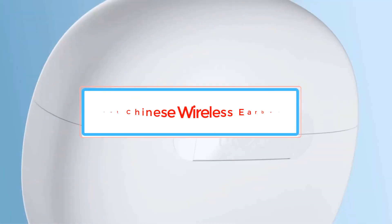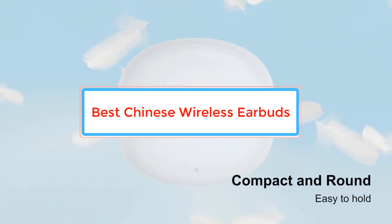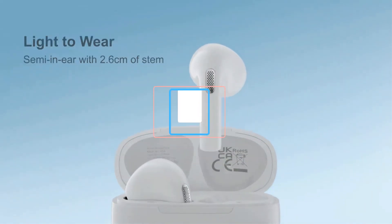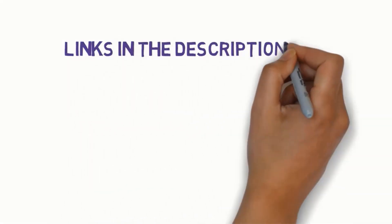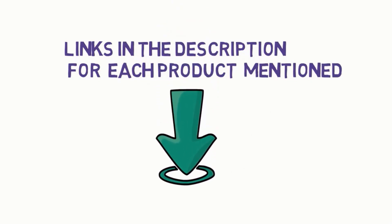Are you looking for the best Chinese wireless earbuds? In this video we will look at some of the best Chinese wireless earbuds on the market. Before we get started, we have included links in the description, so make sure you check those out to see which one is in your budget range.